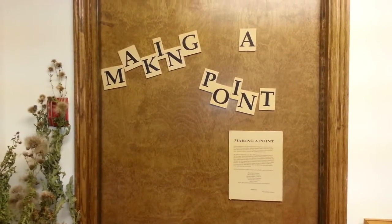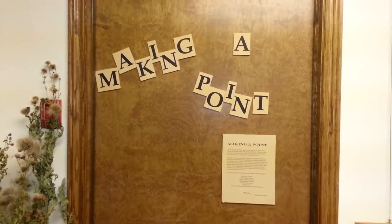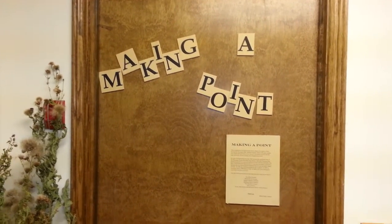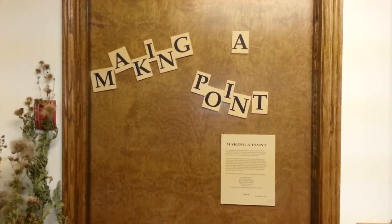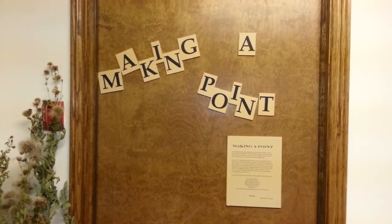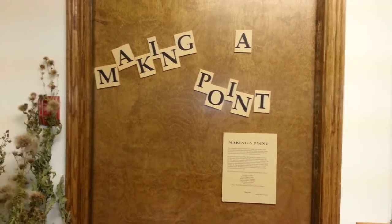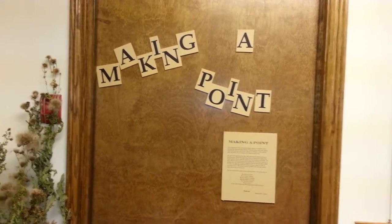Hello everyone and welcome to Bighorn Library where we have been hosting the Making a Point Art exhibit. This exhibit is curated by Wendy Bush and celebrates all of the creatures and species of Alberta that use pricks for protection.